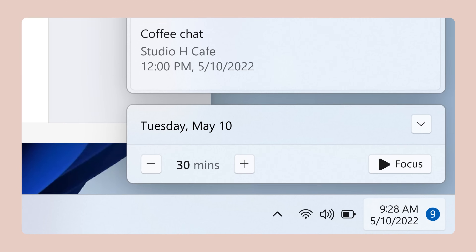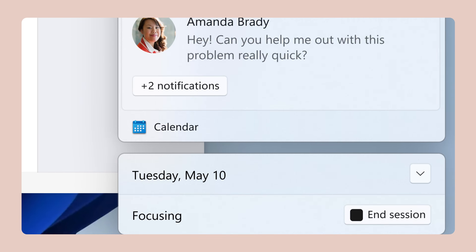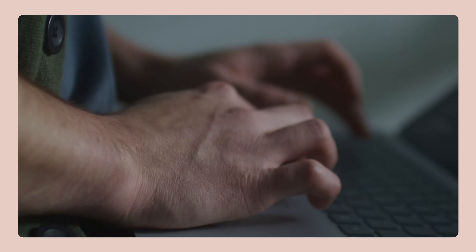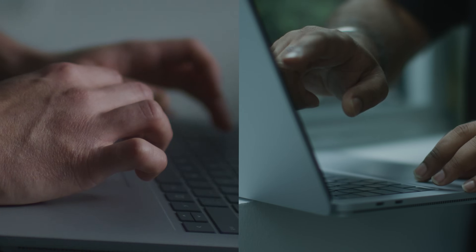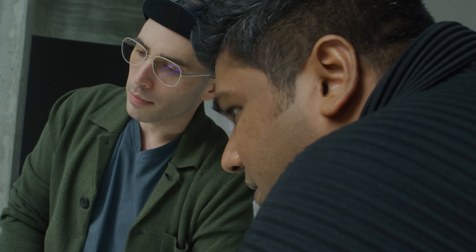You can carve out a session for yourself — a timer of 30 minutes. You'll also have the choice to have focus music start. I really want to emphasize just how many people at Microsoft are trying to solve this problem and to create a better productivity experience.